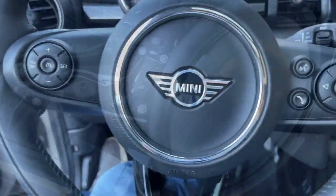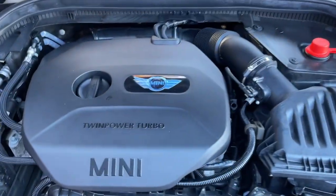You deserve the fun that comes standard with this Mini Cooper Hardtop. Our team will give you an outstanding experience.